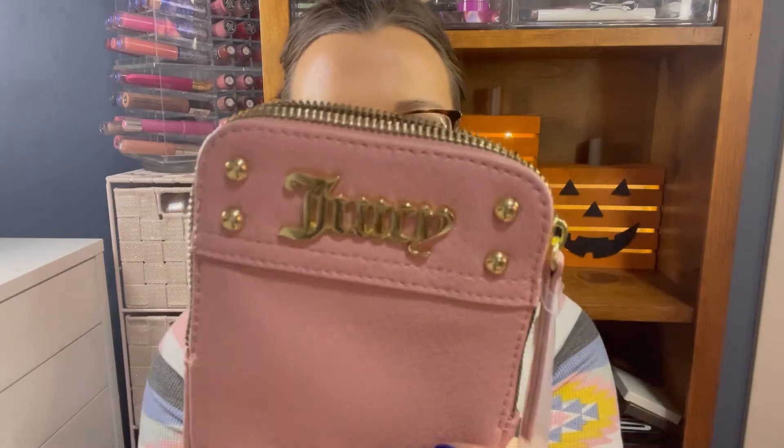Next from TJ Maxx is this Juicy Couture little bag. You open it up and it's the perfect size to keep your phone, maybe a lip gloss or two, and in the back you've got two slots for your debit card and ID. It has a long strap so you can wear it crossbody. This was $12.99 — and I love the pink color. The retail price was $45, so that was a great deal.